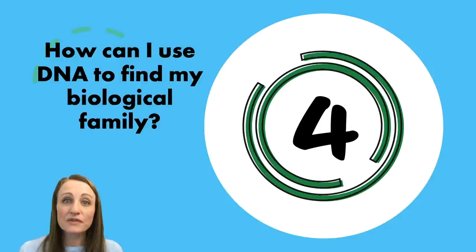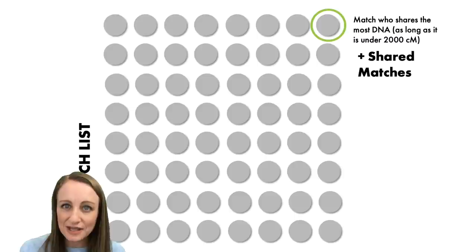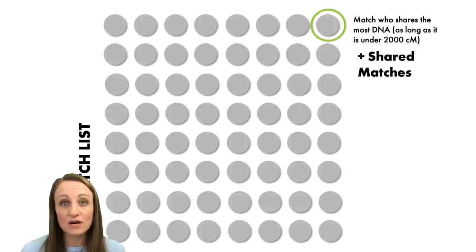Closely related to question three is question four: many of you are looking for biological family members — parents, grandparents, siblings. Take this same concept of dividing your match list into groups and apply it. If you don't have any known matches on that side, or you're looking for both parents, that's okay. Instead of starting with a known match, start with the match who shares the most DNA with you — as long as that match doesn't share over 2,000 centimorgans, because if they do they're probably your parent or full sibling.